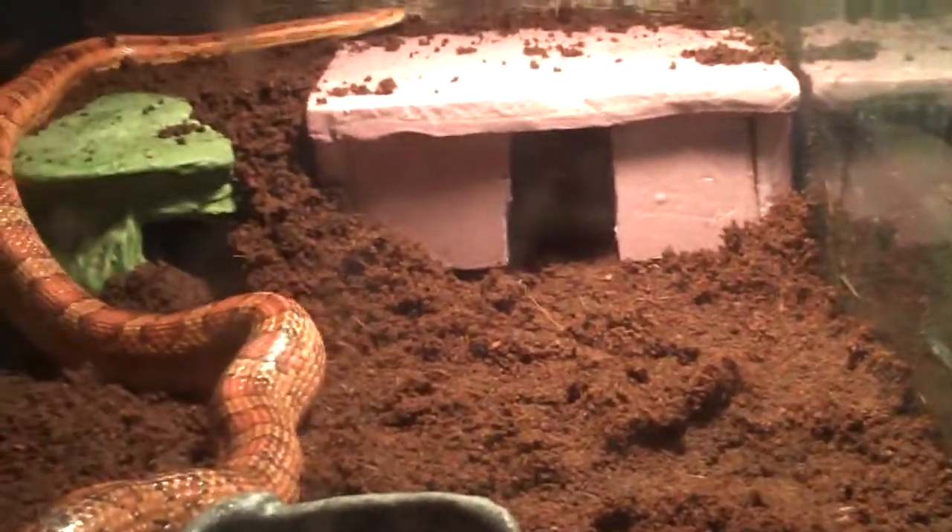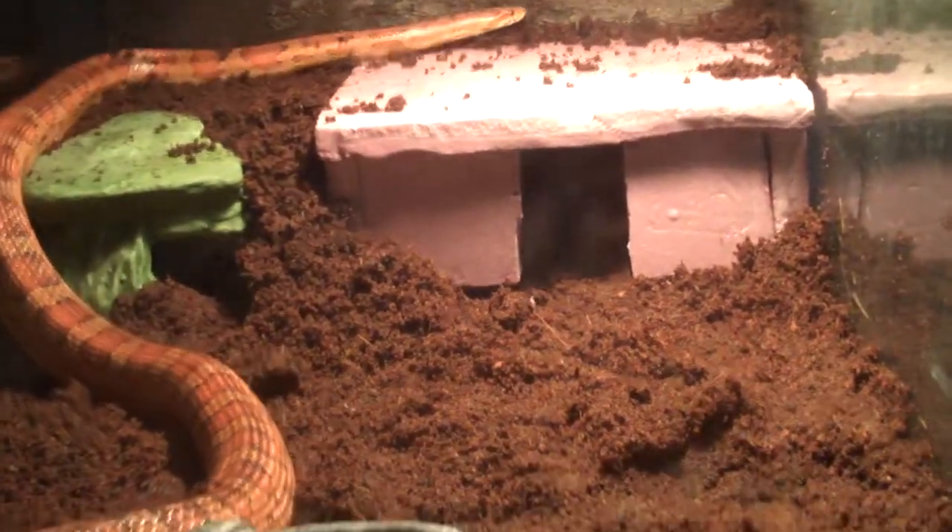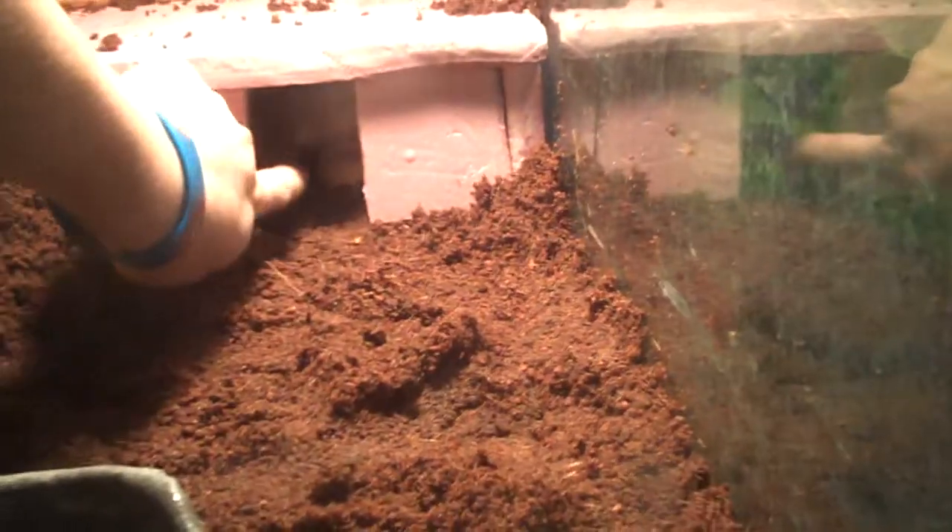If you look closely you can barely see a little bit of a shade in there — that's her. She's actually sticking her head out, she's very curious about what's going on. That cave is simply polystyrene. You can either use insulation — go to a Home Depot or Lowe's, go to the insulation section.